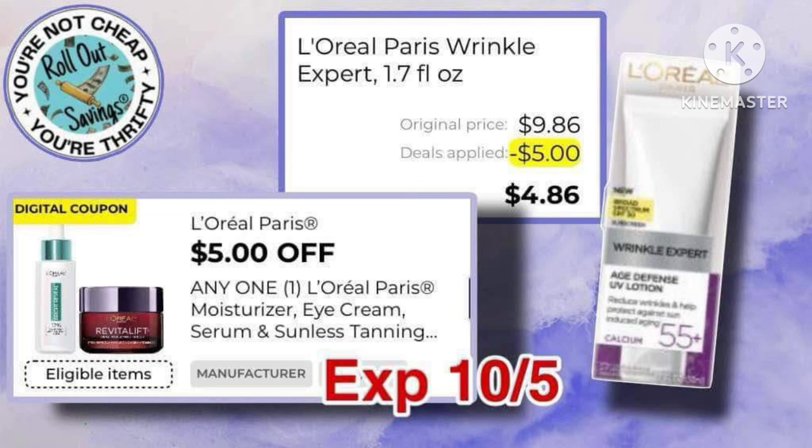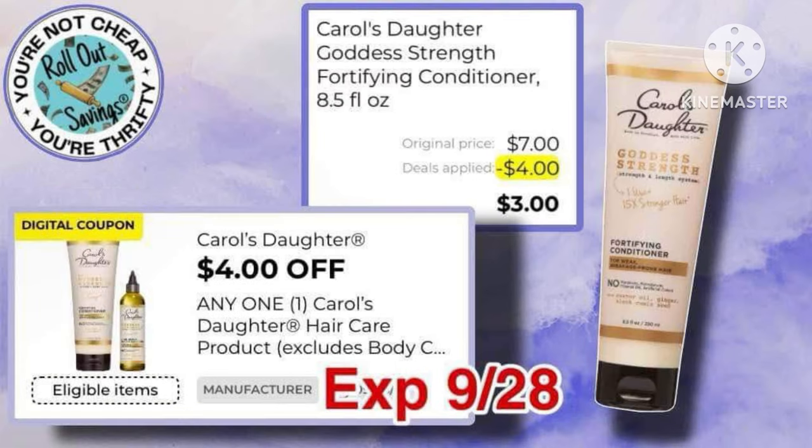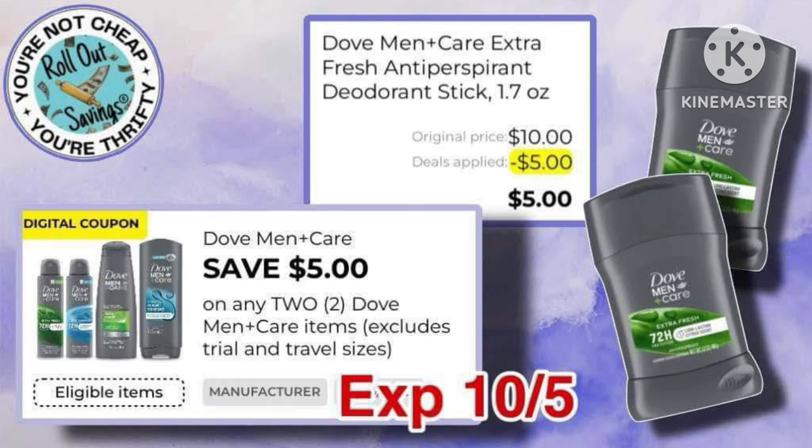Next is the L'Oreal Paris Wrinkle Expert, which has a $5 coupon, making it just $4.86 out of pocket. Next, we have the Carol's Daughter with a $4 coupon, making it just $3 out of pocket. And a $5-off-2 Dove, making them just $5.